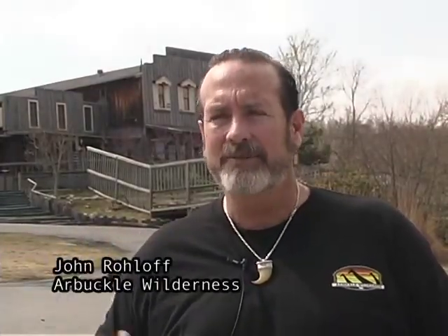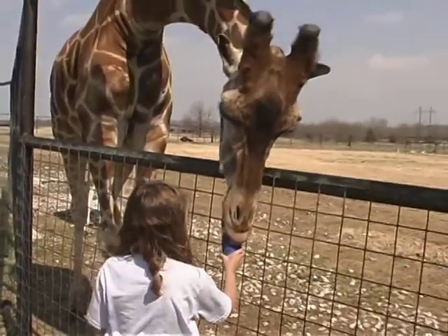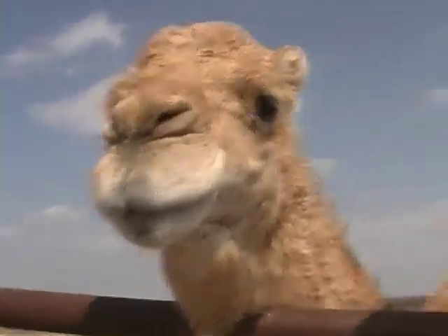Everything from the animals, which is the interactive venue here, as well as just getting out with the family — it's a family event. It's something that's a little bit for everyone, from the old to the young.